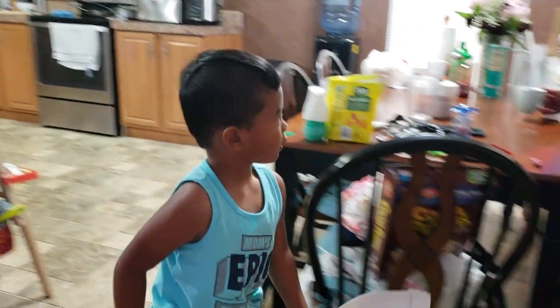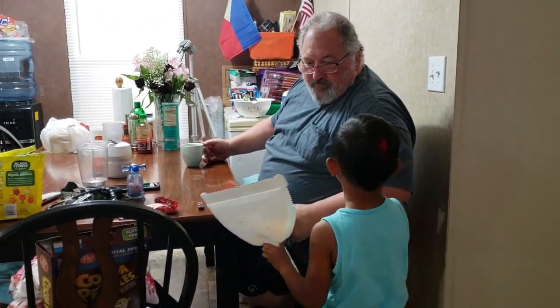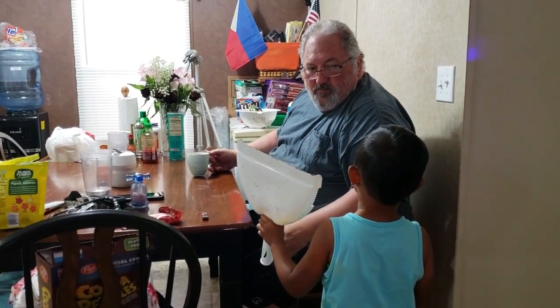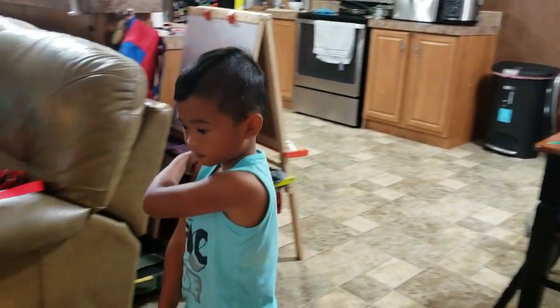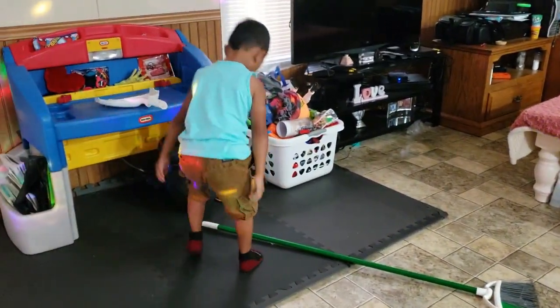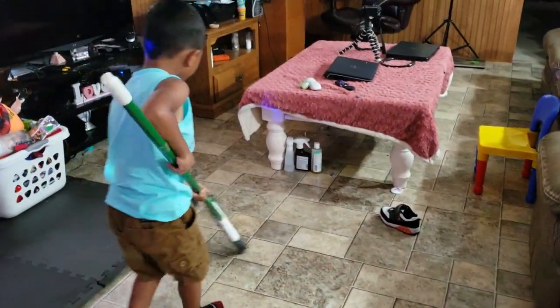I want to show you something - why I want to clean it up. That's from the glass that broke, from the Christmas balls. I'm sorry - it's okay, it was an accident. Yeah, done. Now I need to clean some more. Okay, bye bye now!